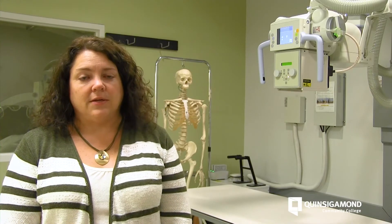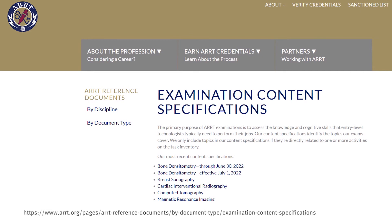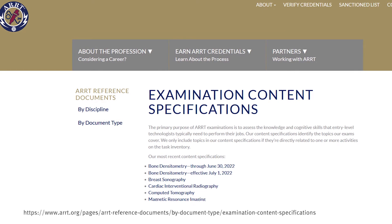After the students graduate, they're required to take the American Registry of Radiologic Technologists, which is a federal national exam that students take to earn their credentials.